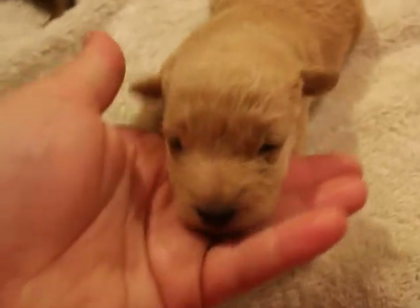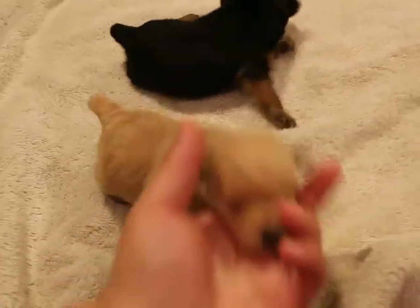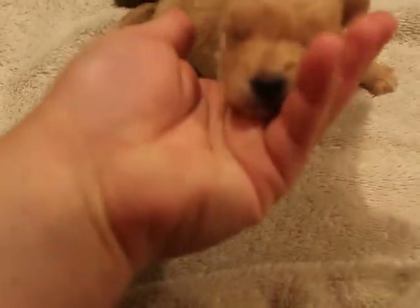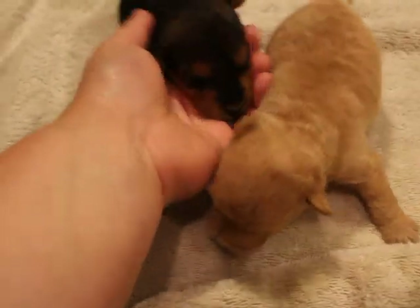This again is the one female — cutie! And let's see if I can get the two males side by side here. So squirmy. Here's male number one, and male number two.